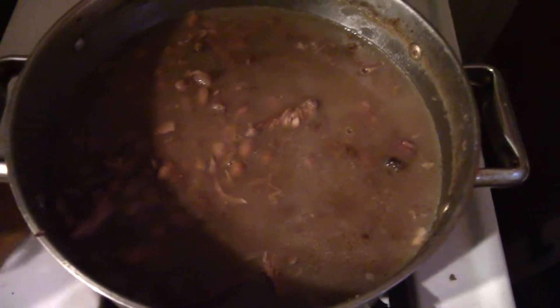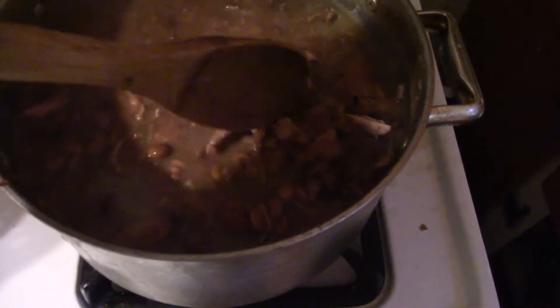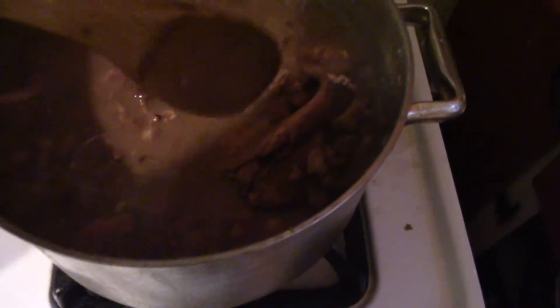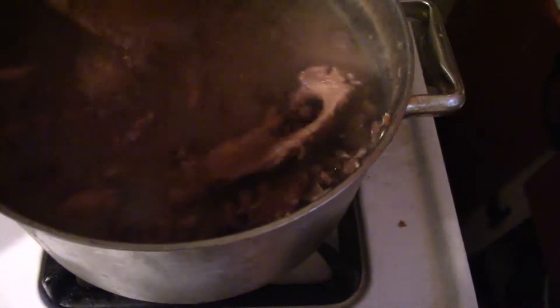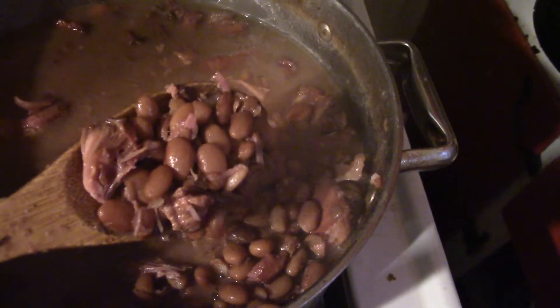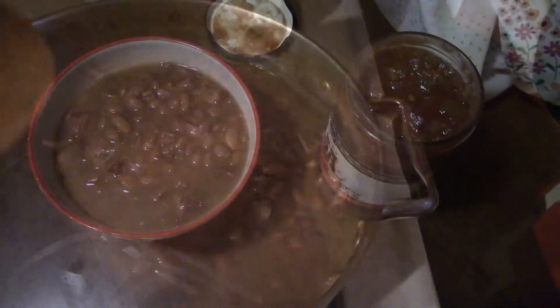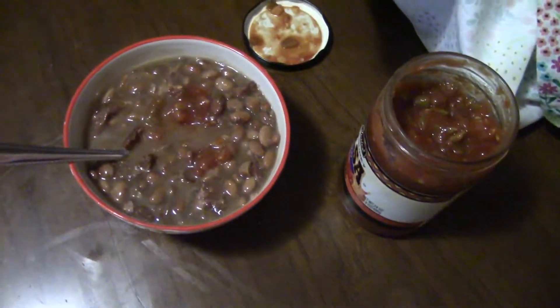About five hours later the beans are finally done and they've reduced down. Here is the bone that's left from the ham — it's pretty much stripped clean, so all the little shards and strips of ham are just in there. I like my beans with some salsa in it; usually about two spoons of salsa gives a nice flavor to a bowl of beans.